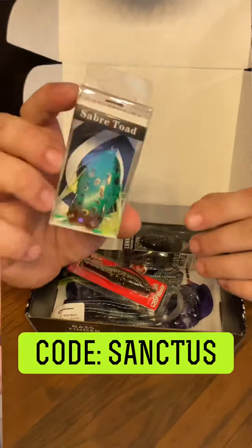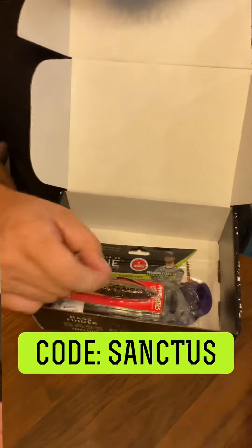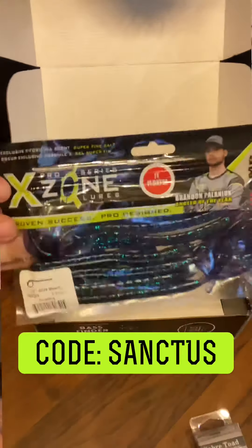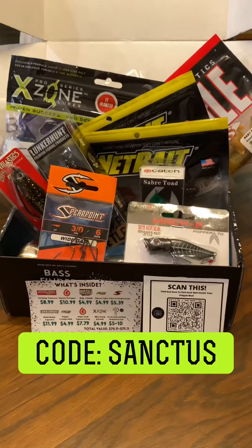So check them out. Use my code, Sanctus, get 10% off your monthly orders. And that's not just your first order — that's a reoccurring monthly discount with my discount code. Check these guys out. You won't be sorry. Promise you that.